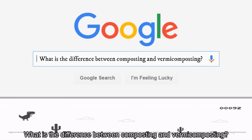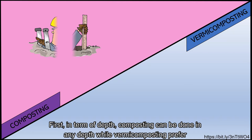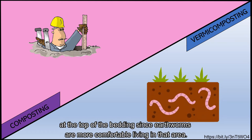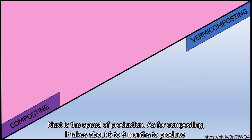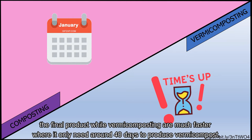Composting and vermicomposting differ in some ways. In terms of depth, composting can be done at any depth while vermicomposting is preferred at the top of the bedding since earthworms are more comfortable living in that area. As for speed of production, composting takes about 6 to 9 months to produce the final product while vermicomposting is much faster, needing only around 40 days to produce vermicompost.